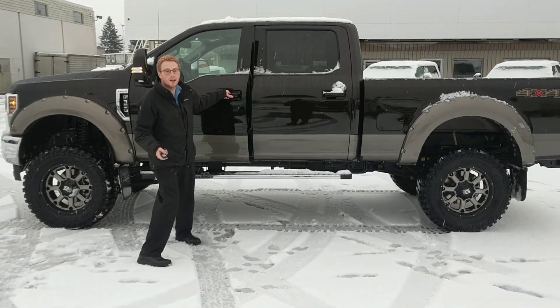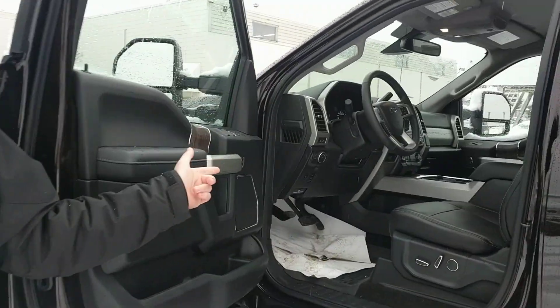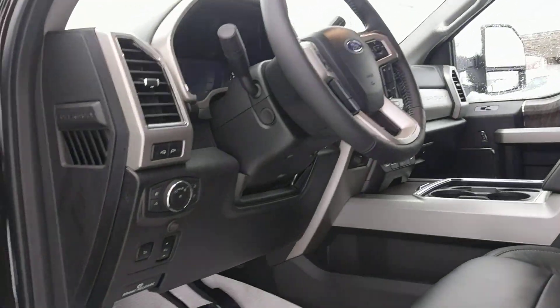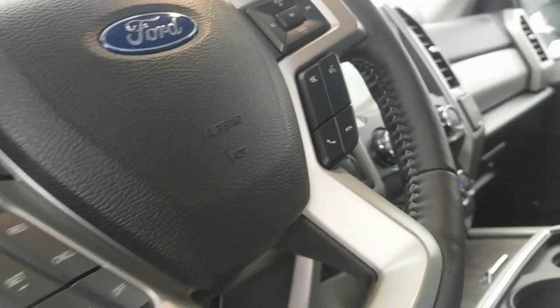Taking a look at the inside when I pop it open — this has power seats, 10-way adjustment for the driver and the passenger. I have power steering wheel, power pedals, heated seats, air-conditioned seats in the front, navigation, and a heated steering wheel.